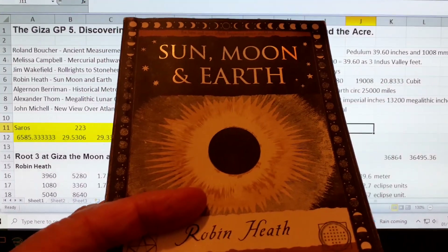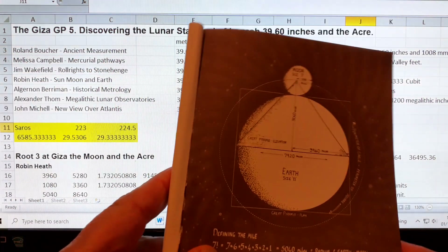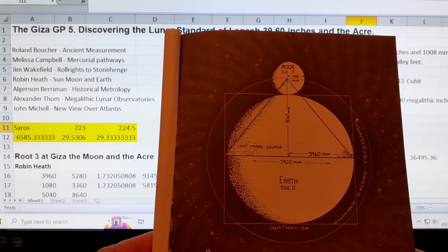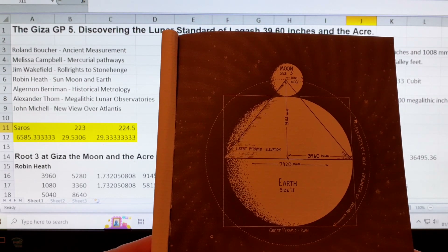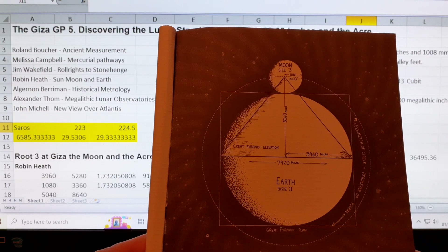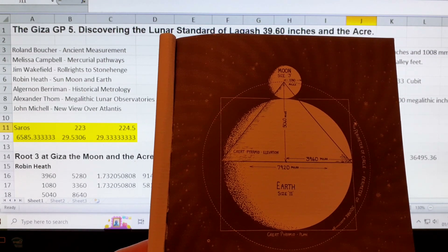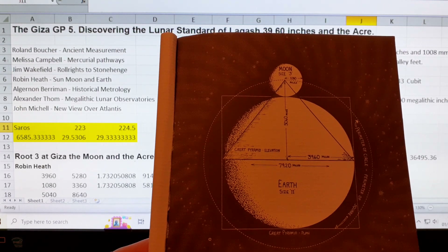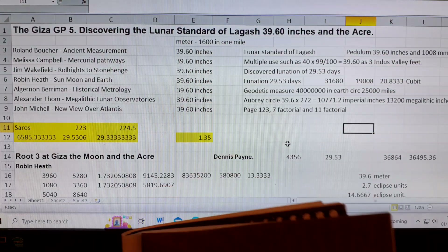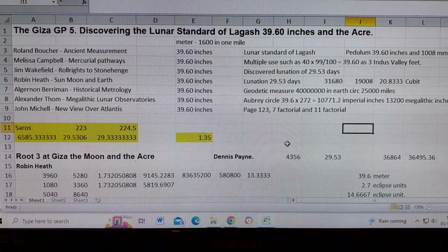'Sun Moon and Earth' by Robin Heath — I got this to learn how to predict eclipses. Robin describes the design of the Giza pyramid against the moon and the earth: the earth is size 11, the moon is size 3, and 11 over 3 is 3.666, which is the solar year factor that applies to predicting eclipses. The earth diameter is 7,920 miles, making the radius 3,960 miles — and there's the 39.6 again.